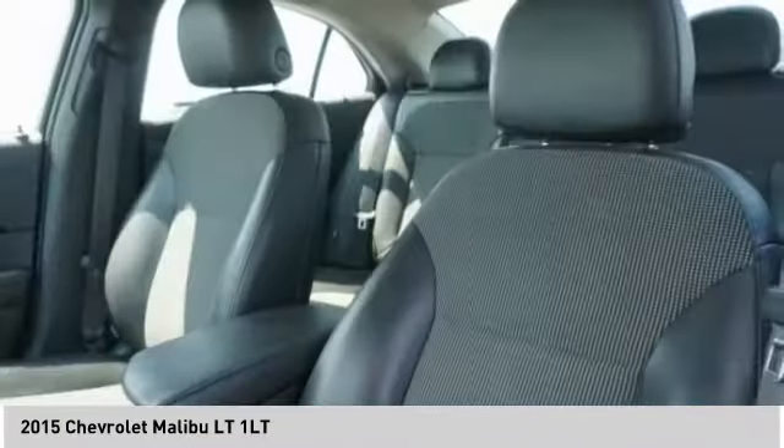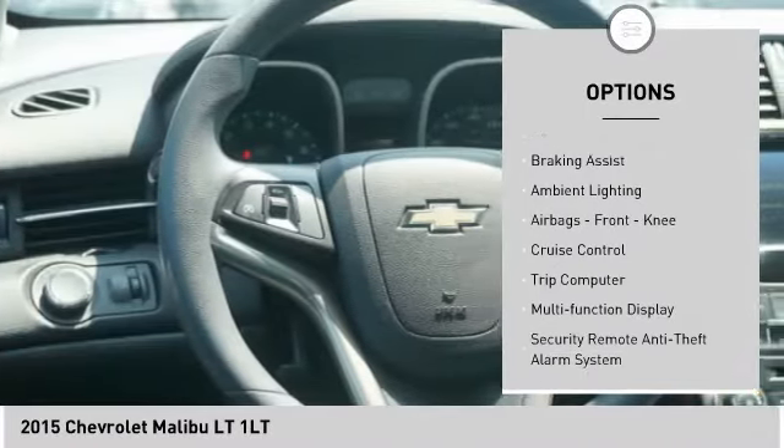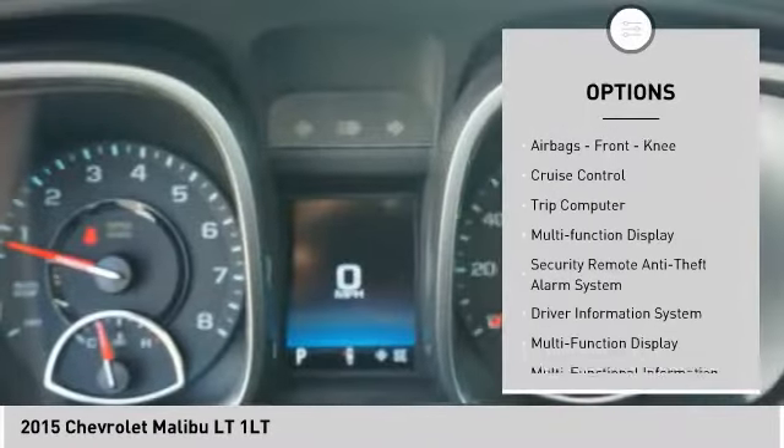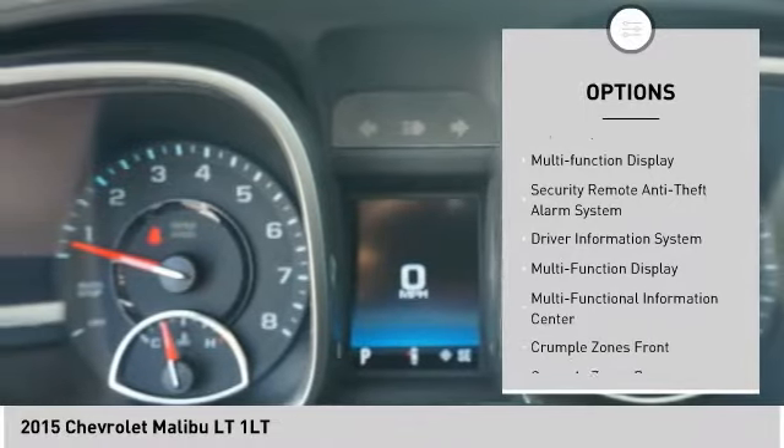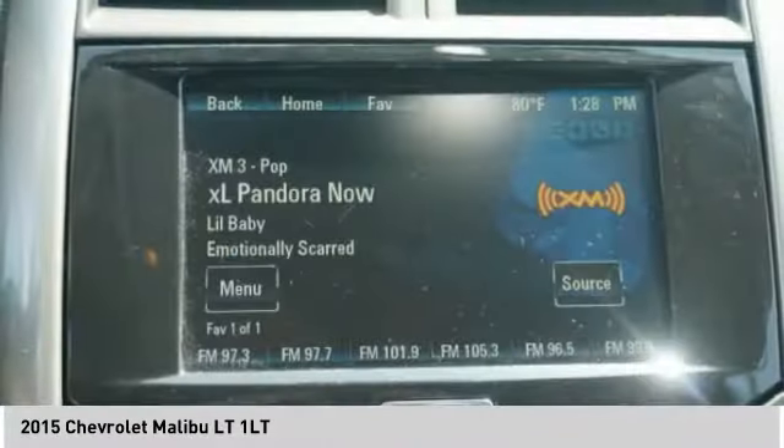Here are some of this vehicle's great options: traction control, stability control, daytime running lights, power brakes, braking assist, ambient lighting, airbags, front knee airbags, cruise control, trip computer, and multifunction display.